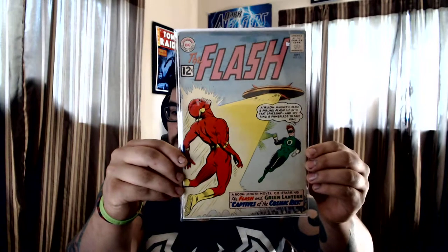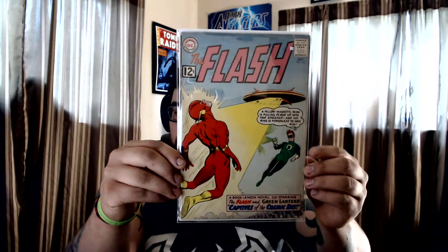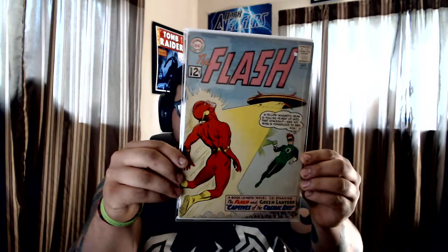I picked this one up just because I've always liked the Flash and Green Lantern team-ups. Got #131 of the Flash series — really great cover. I only picked this one up for four bucks at that little comic con.